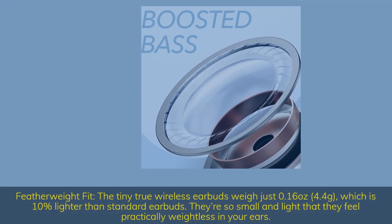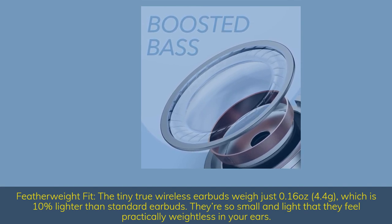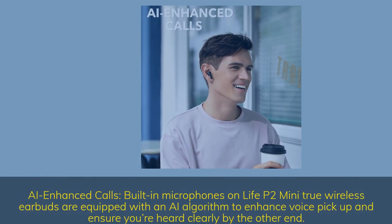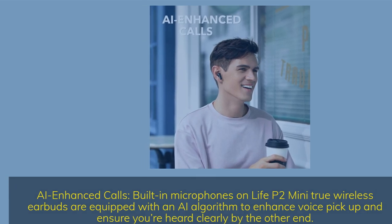Featherweight fit — the tiny True wireless earbuds weigh just 0.16 ounces (4.4 grams), which is 10% lighter than standard earbuds. They're so small and light that they feel practically weightless in your ears. AI-enhanced calls: built-in microphones on the Life P2 Mini are equipped with an AI algorithm to enhance voice pickup and ensure you're heard clearly on the other end.